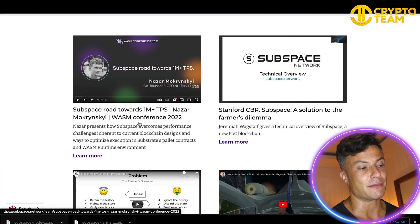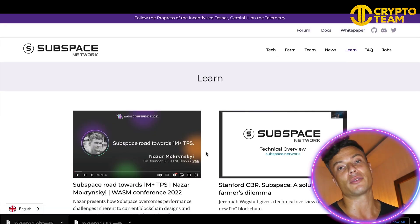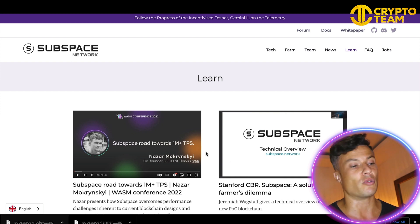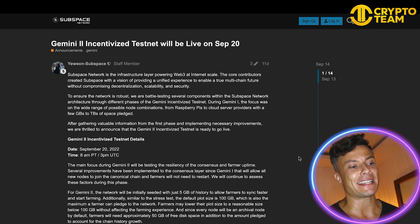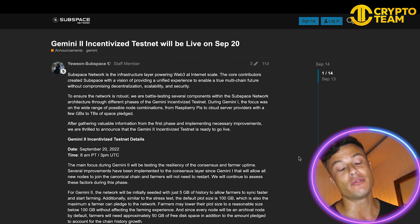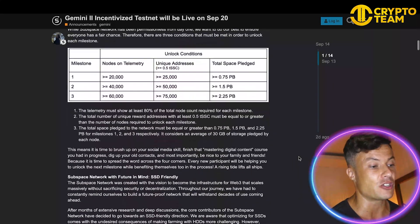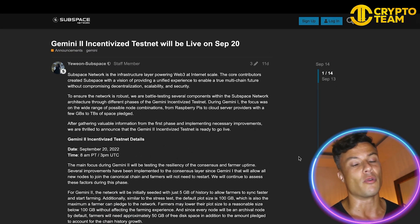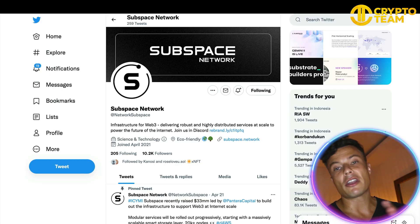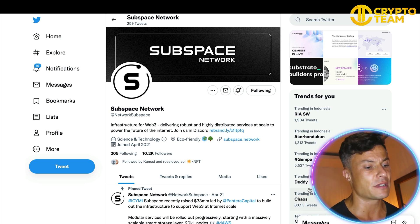If you want to click on Learn, you can find out more about how all these systems work, as well as details on what's happening in the future. Only recently, the Gemini 2 incentivized testnet went live just a few days ago, so it's a very exciting time over in the Subspace Network. You can see it's already up and running, and down below you can see various other features that will be coming up in the future and what this upgrade has meant for the whole platform.